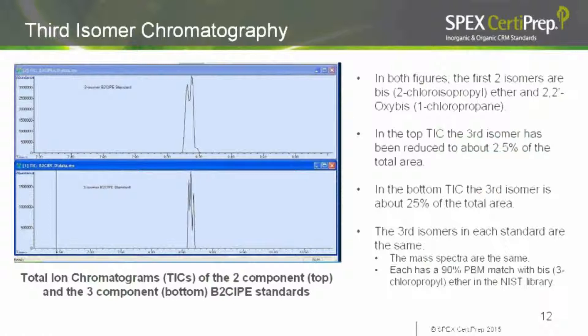In both figures, the first two isomers are BIS-2 chloroisopropyl ether and 2,2-prime oxy-BIS-1 chloropropane. On the top chromatogram, that third isomer is a very small blip — only about 2.5% of the total area. On the bottom unpurified three-component mix, the third isomer is 25% of the total area. We know what the isomers are because a library search of both chromatograms produces a 90% match with BIS-3 chloropropyl ether in our NIST library, leading us to conclude that the raw material has three isomers and suppliers are removing 90-plus percent of the third.